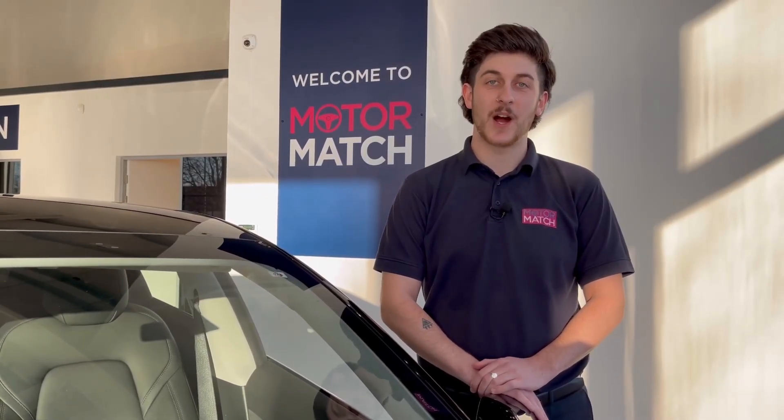Hello and welcome. My name is Callum from Motorbike Chester and today I'm going to be taking you around this approved used vehicle.